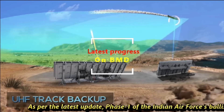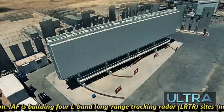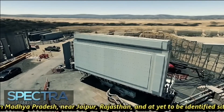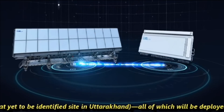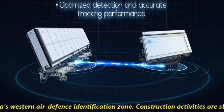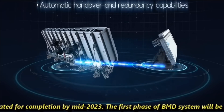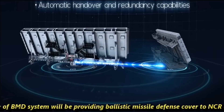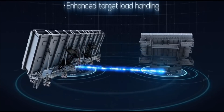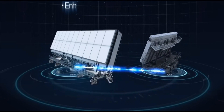As per the latest update, Phase 1 of the Indian Air Force Ballistic Missile Defense network is now under construction. The IAF is building 4 L-band Long Range Tracking Radar (LRTR) sites — near Bhopal in Madhya Pradesh, near Jaipur in Rajasthan, and a yet-to-be-identified site in Uttarakhand — all deployed along India's Western Air Defense Identification Zone. Construction is scheduled for completion by mid-2023. Phase 1 will provide ballistic missile defense cover to NCR and Mumbai, and maintain situational awareness of all ballistic missiles. The LRTR deployment is already complete at the Bhopal site and near completion in Udaipur, Rajasthan.